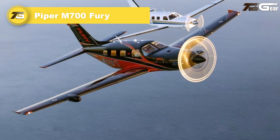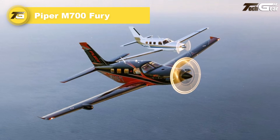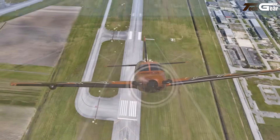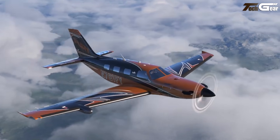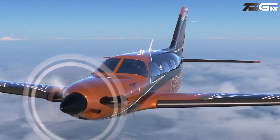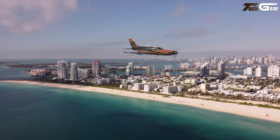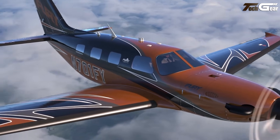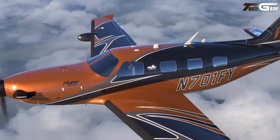Piper M700 Fury. The Piper M700 Fury is a striking achievement — a single-engine turboprop that delivers jet-like performance while maintaining the simplicity of a light aircraft. Powered by a 700-shaft horsepower Pratt & Whitney PT6-52 engine, it cruises at up to 301 knots true airspeed and reaches altitudes around 30,000 feet, giving it a long-haul range of up to about 1,852 nautical miles under economy cruise.